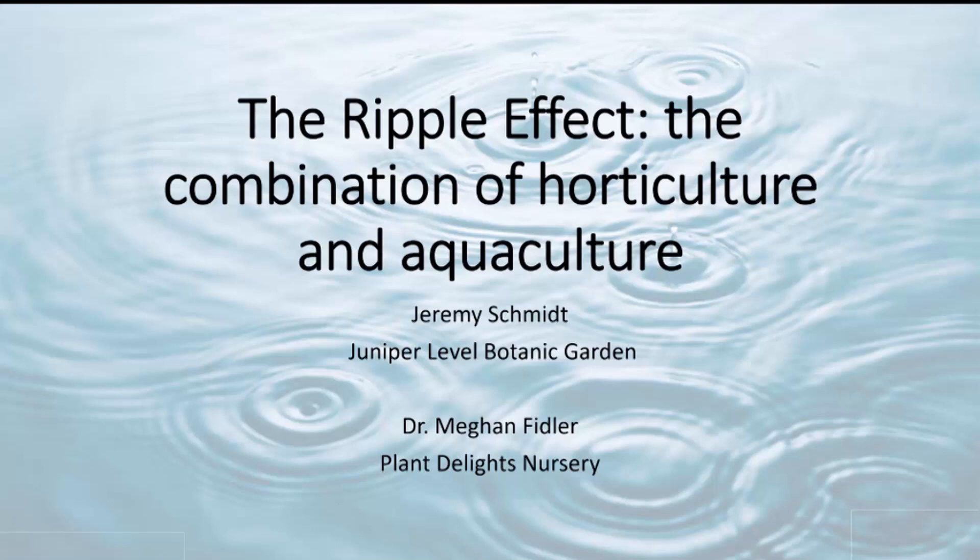Thanks for coming out this evening. Can you hear me now? Welcome to the Ripple Effect, where we talk about the combination of horticulture and aquaculture.